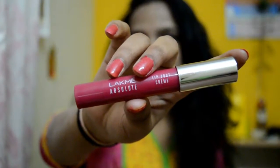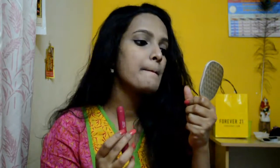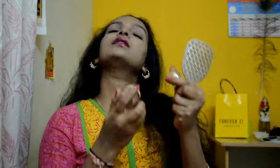Next, I'm using the Lakme Absolute Lip Love lipstick in the shade Hot Pink. I just love this one — it moisturizes, it stays for a long time, it's one of the best lipsticks and it also acts as a lip balm. I'm just in love with this.